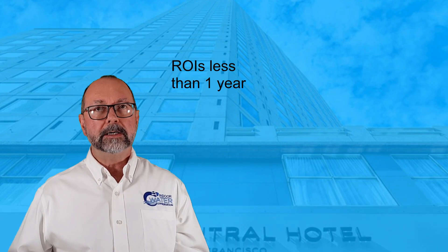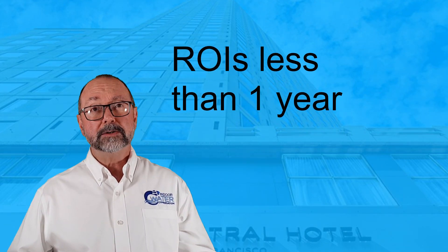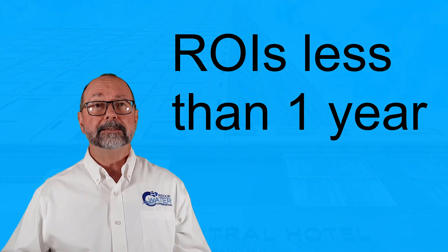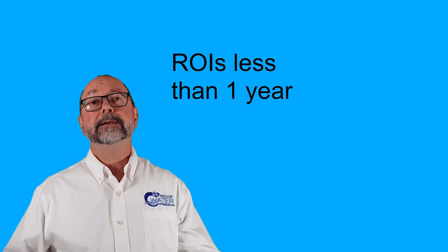Our sustainable, affordable solutions typically have ROIs of less than two years — most are actually less than one year. Contact us to learn more and schedule a free water audit to see how your hotel measures up. And don't waste another dollar wasting water.